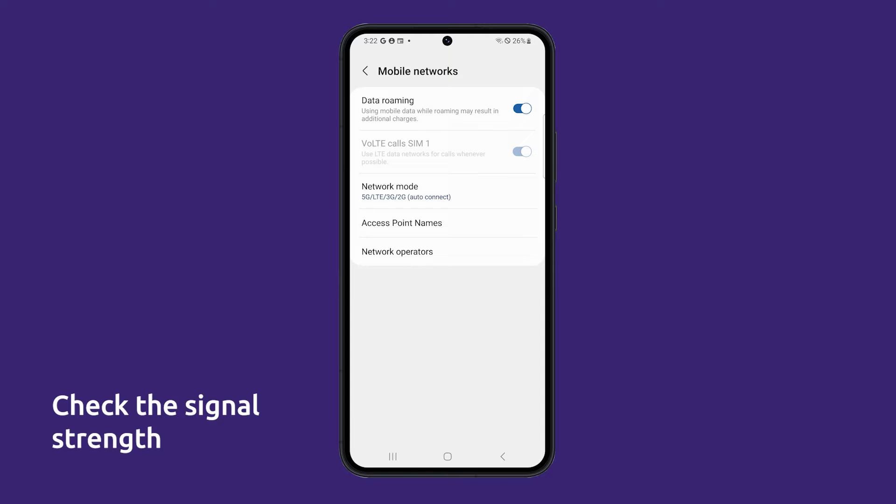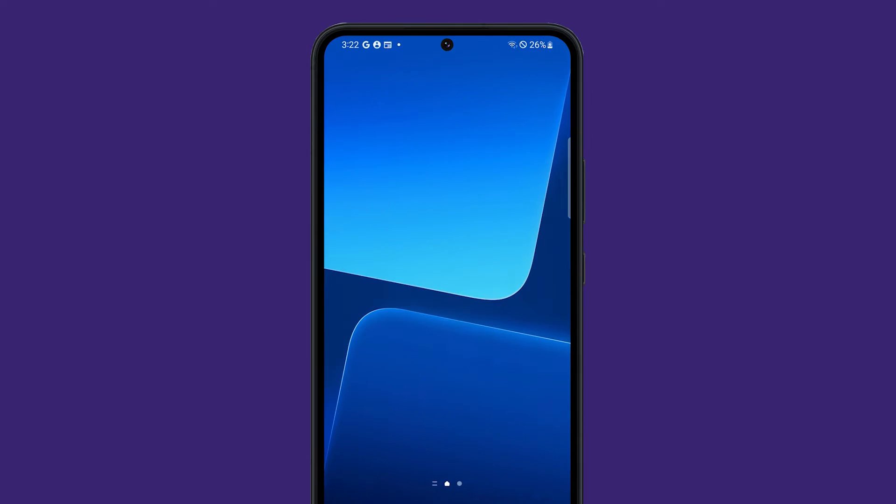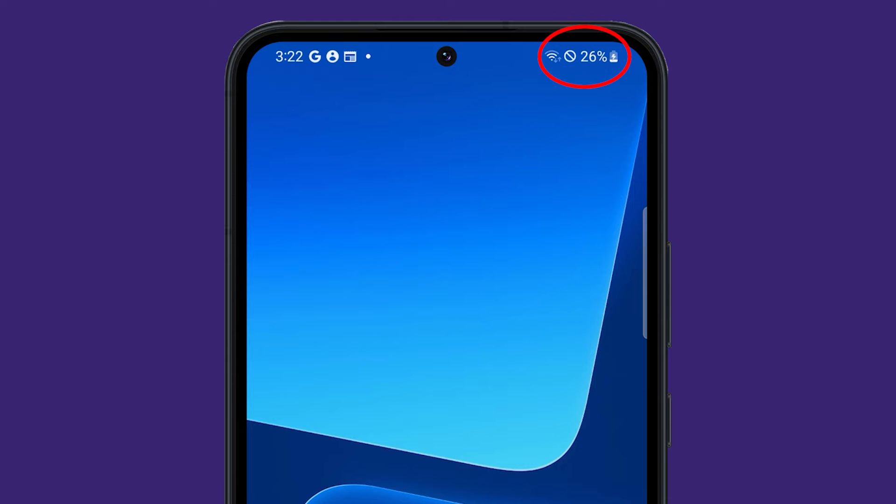Next, you have to check your signal strength. Just make sure that you have a strong 5G signal. You can check your signal strength by looking at the signal indicator at the top right corner of the screen. If you only have two bars or less, then that might be the reason you have this problem.